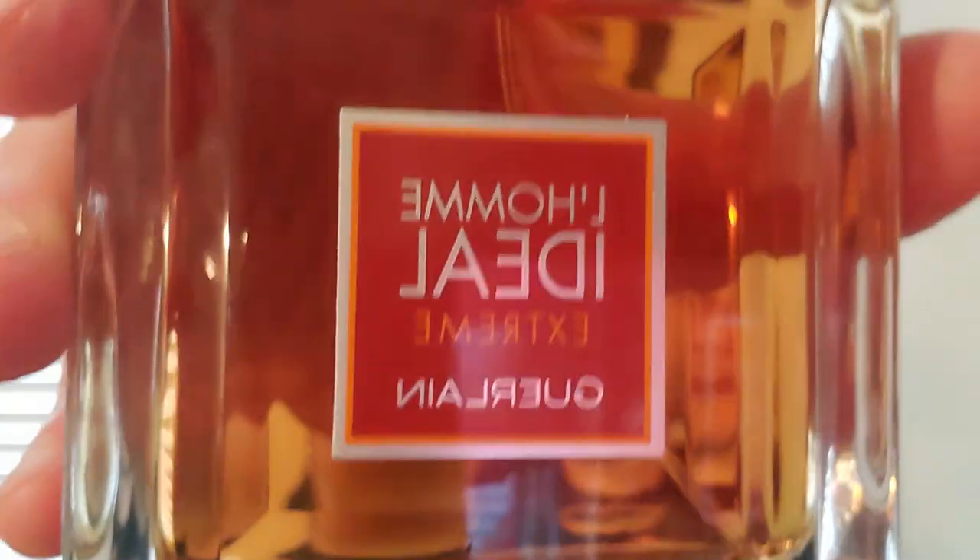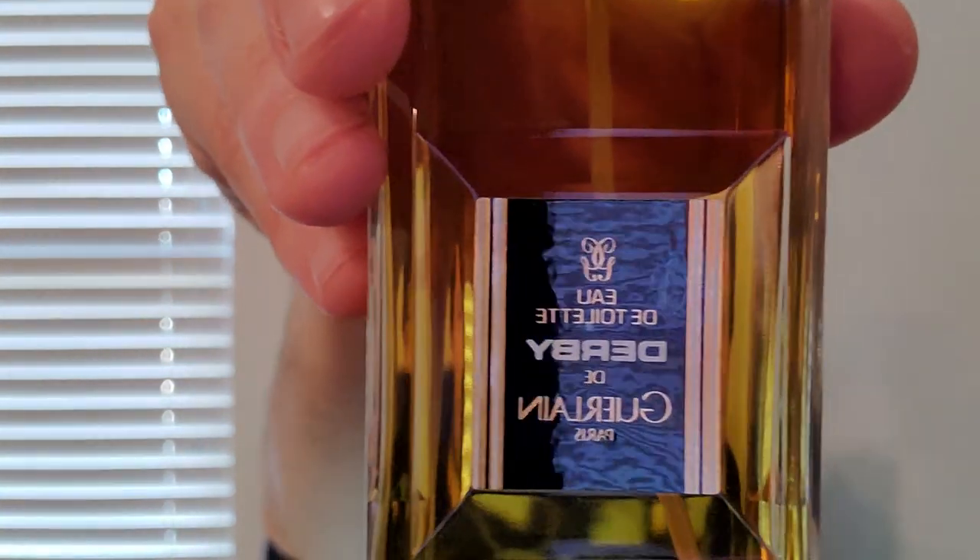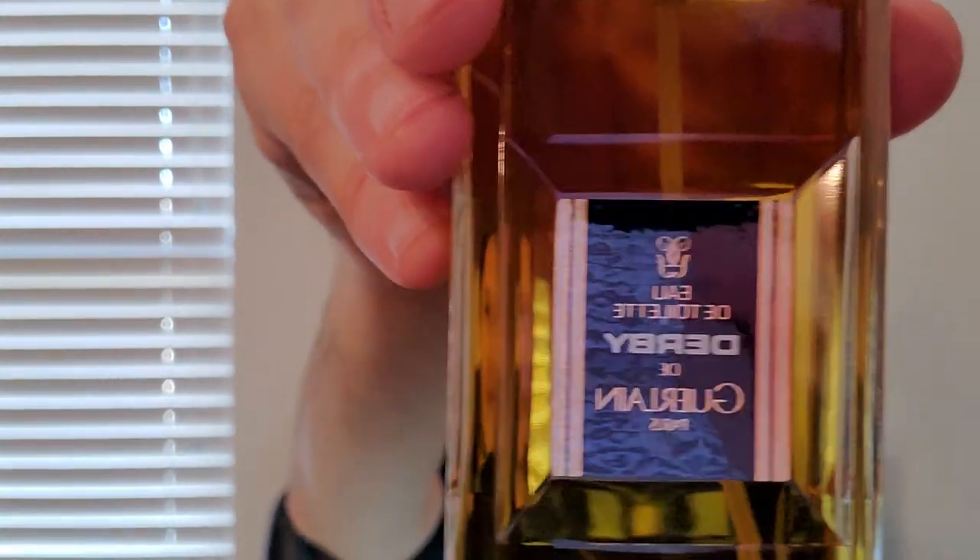So if I could only keep one out of the line, this would be my keeper, the Xtreme. Next is one of my favorite fragrances of all time. I would struggle with making a top 10 list, but I think it would have to be there. This is a vintage bottle, and I paid a lot of money for this — it's Derby.